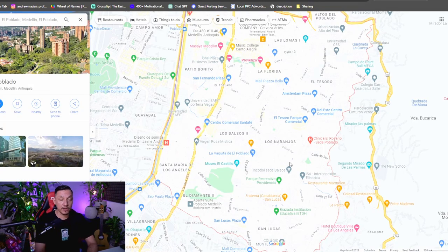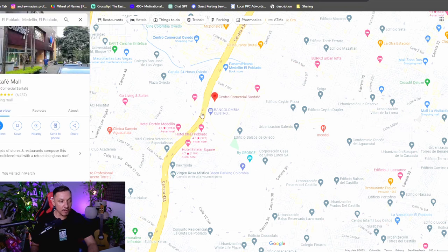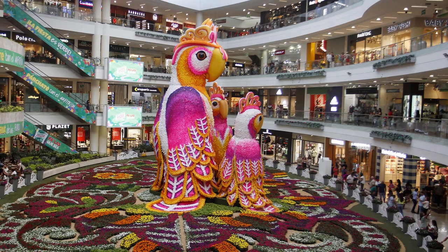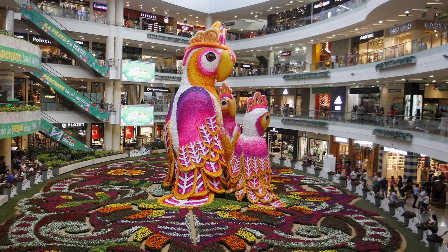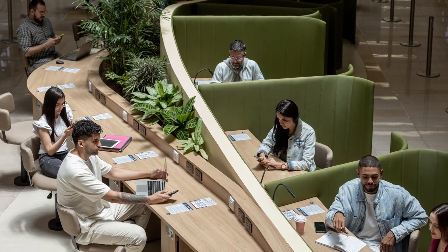Another area I would recommend in El Poblado is Los Balsos. One of the best things about living here is that you're right next to Santa Fe Mall, one of the most beautiful malls I've been to in my life — and I grew up in Southern California where there are a lot of malls. It has four stories, a movie theater, various restaurants, a food court, and the middle is decorated amazingly for different occasions, like the Flower Festival. It's a great place to walk around, people-watch, and even get work done.